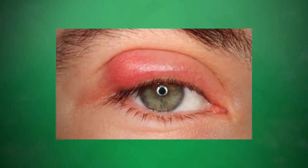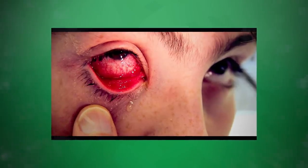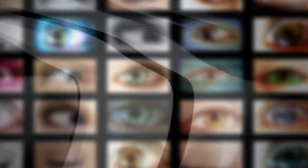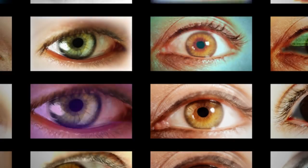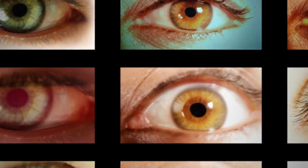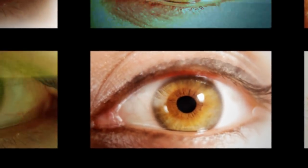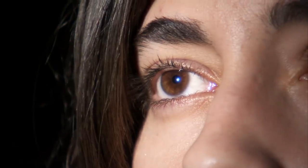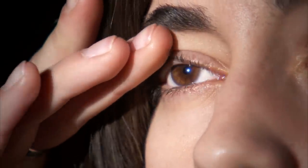Stye is an acute inflammation of the eyelash follicle or sebaceous gland which is located near the eyelash follicles. Such an unpleasant disease can cause some discomfort and the desire to get rid of it as soon as possible. But what happens if you squeeze a stye? Will such a radical method help to get rid of inflammation more quickly?